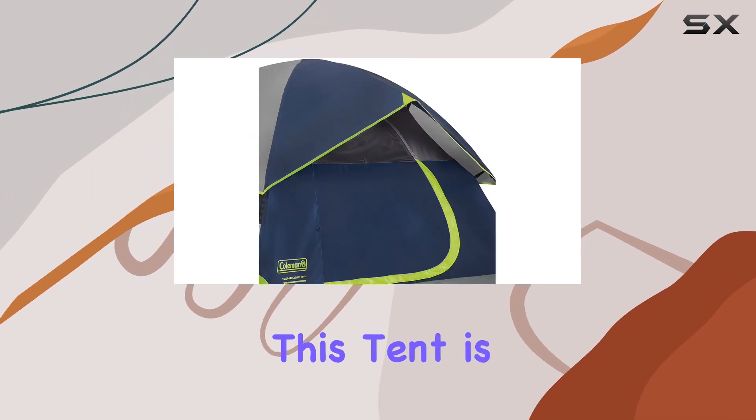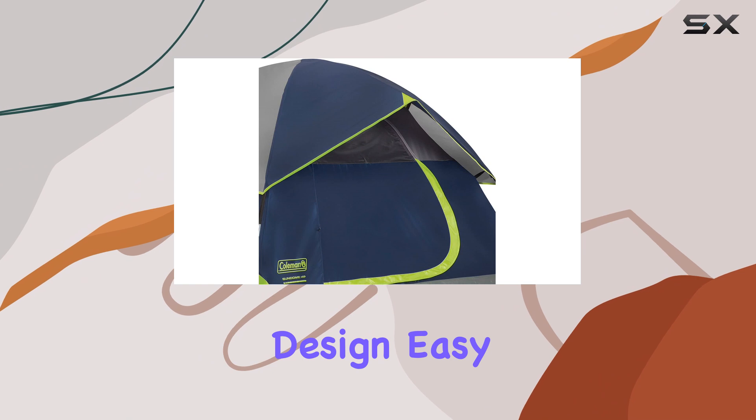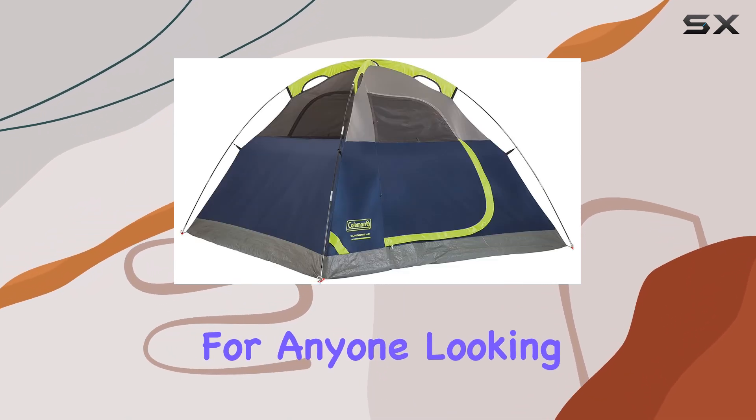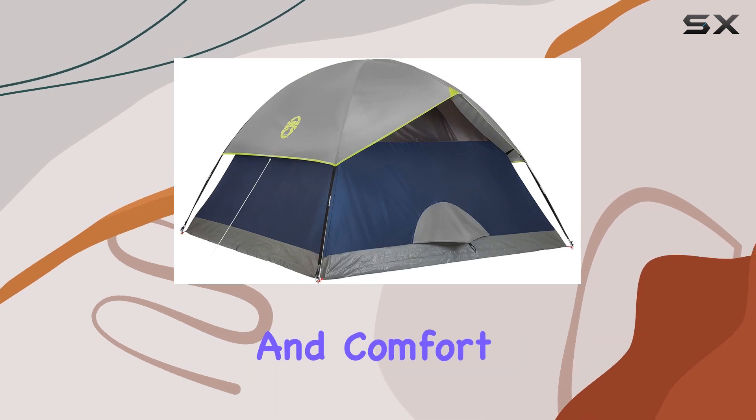Overall, this tent is a top pick for its weatherproof design, easy setup, and versatility. It's a must-have for anyone looking to explore the great outdoors with confidence and comfort.